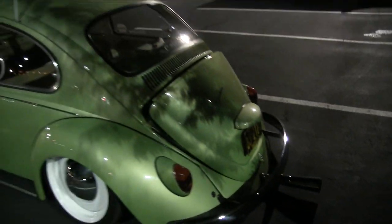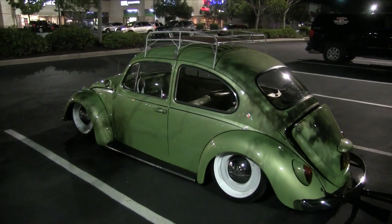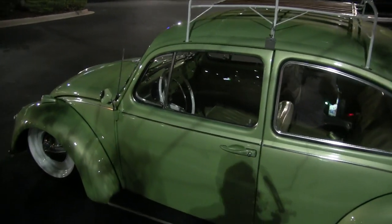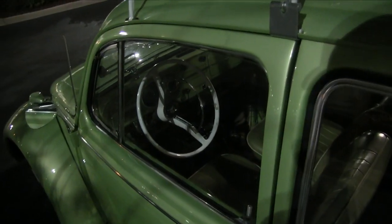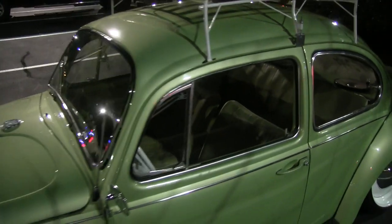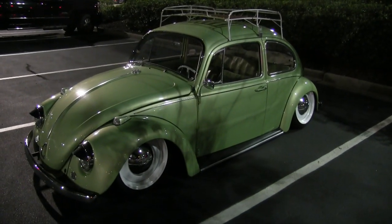I hope the guy doesn't mind me filming it, but I'm sure he doesn't. I won't open the doors or touch his car — just filming it. The steering wheel looks cool, the seats look great in there; it's in beautiful shape. That's a cool Volkswagen.